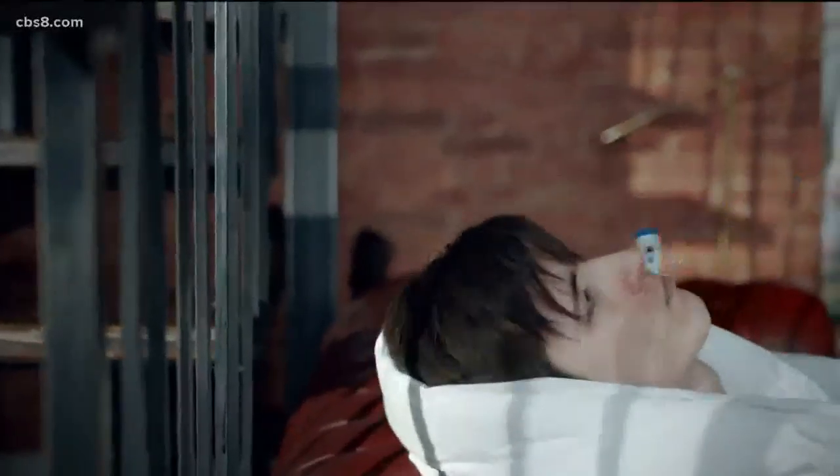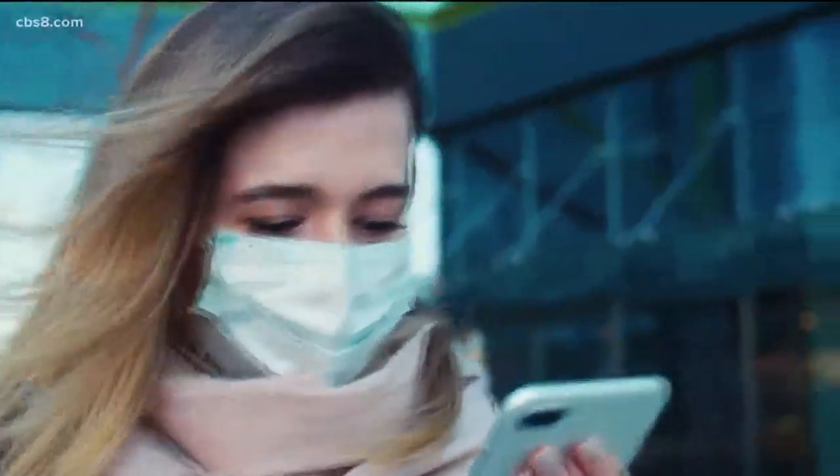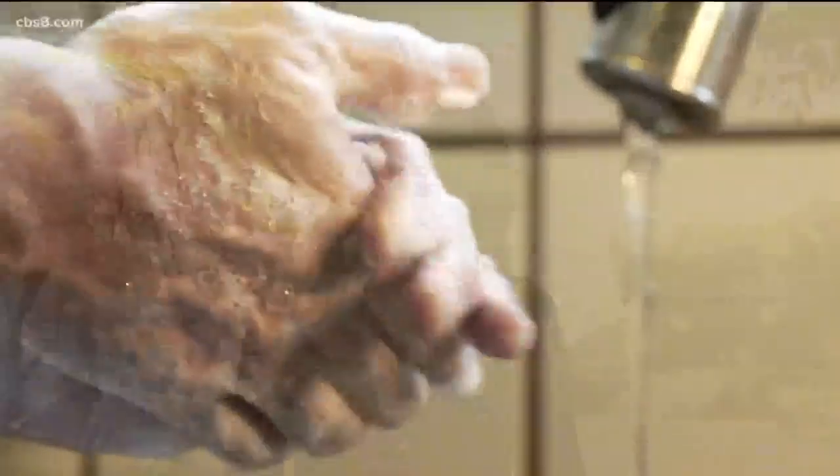Your best bet: stay home if you're sick, wear a mask if you're out, and always practice good hygiene. Doctors still advise it's a good idea to have a thermometer at home. Depending on what kind you get, they can range from around $10 to more than $100.